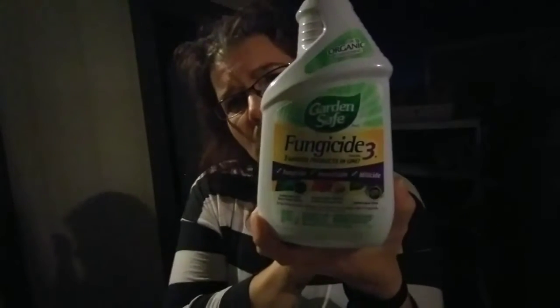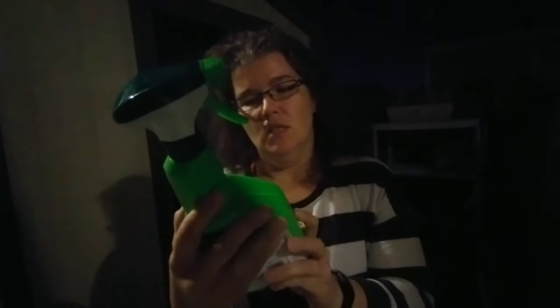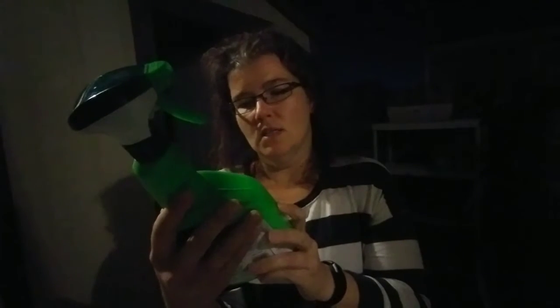Earlier today I got some outdoor ant baits to put in my garden — the dogs can't get to them so I'm not worried. I also got this fungicide, which is a three-in-one: fungicide, insecticide, and miticide. And then I got this one mostly because it was on clearance — it kills 45 different insects.